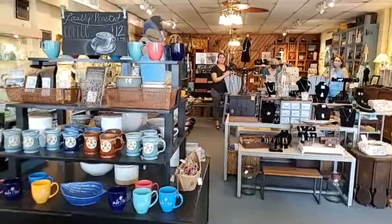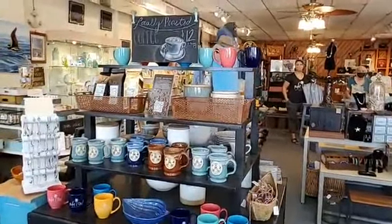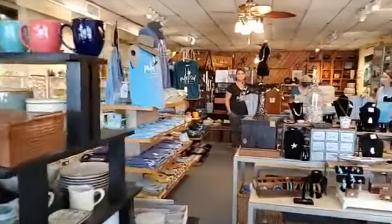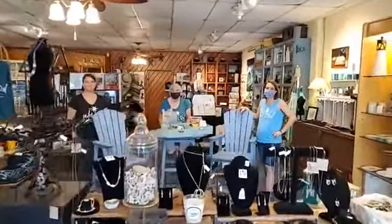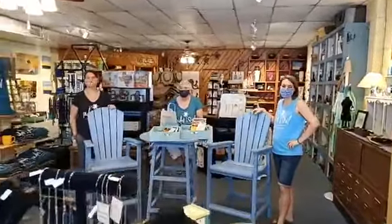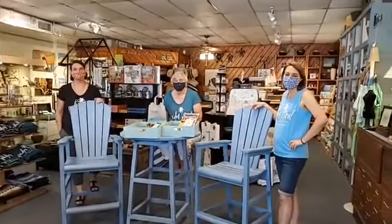Welcome to Artsy in downtown Port Isabel and our second Retail to Go Facebook Live event. We're going to take a little look around the store, talk about a few things that Artsy specializes in, what they have to offer, what packages they have to offer, and their new summer arrivals.